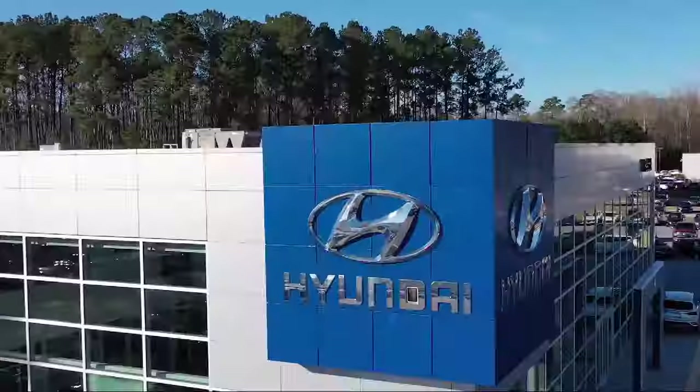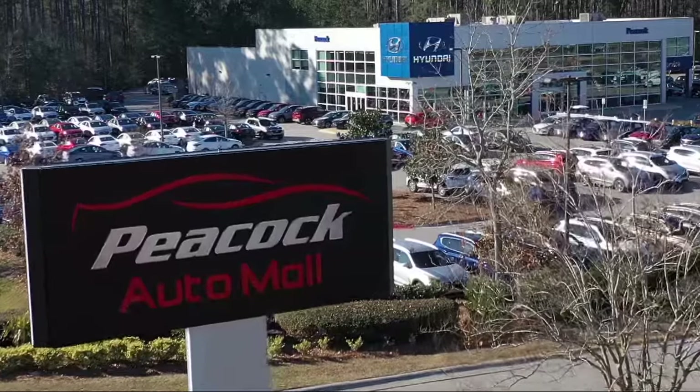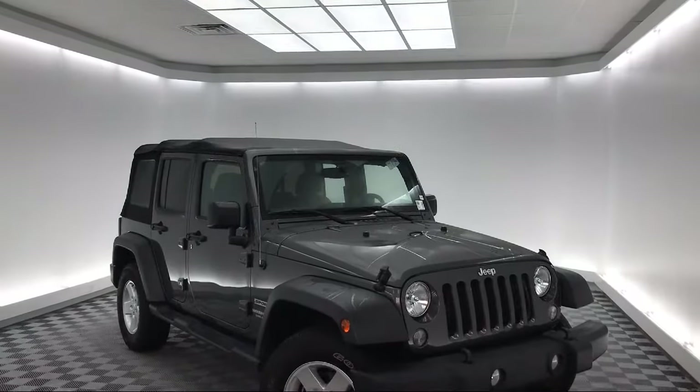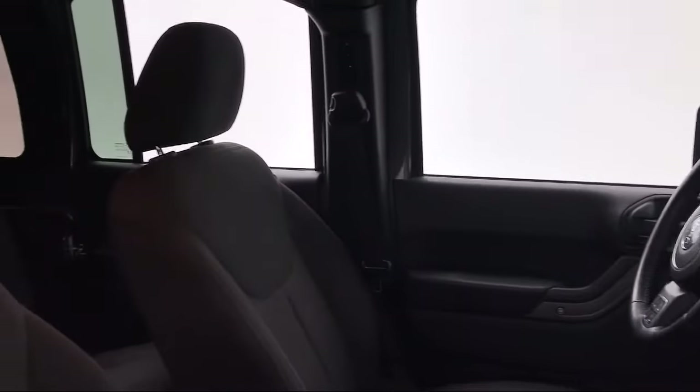Welcome to the Peacock Auto Mall. Here's a look at another one of our great vehicles from our extensive inventory. It comes equipped with tire pressure monitoring system, steering wheel controls, electronic stability control, air conditioning, 8-speaker audio system, and traction control.